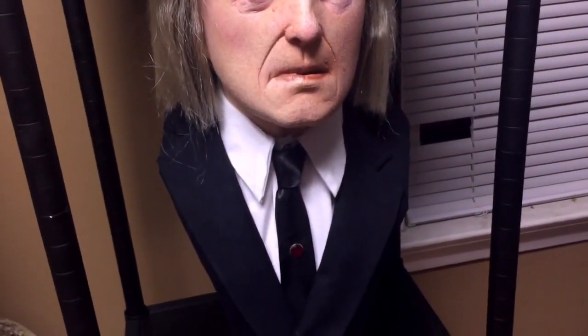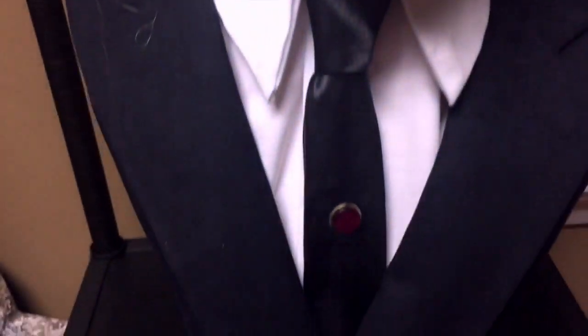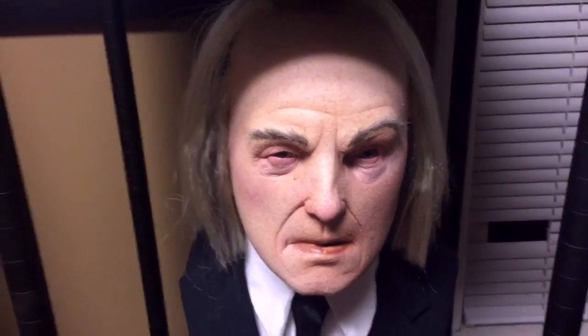And the Tall Man — Angus Scrimm — who passed away a couple of years ago as well, unfortunately. Phantasm has always been one of my favorite movies. I added a tie tack to it — I thought it would be a good add-on to the piece, just to tie everything together.